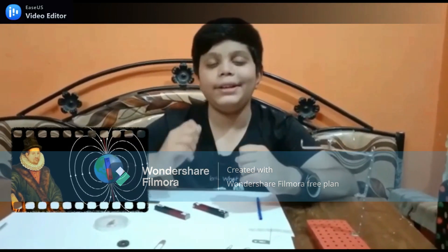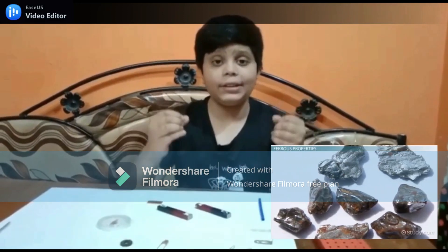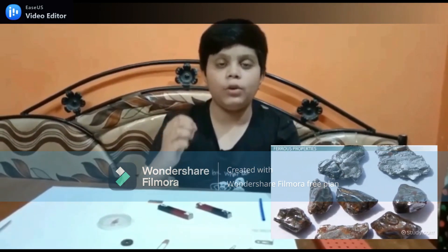What is a magnet? Let's zoom in. A magnet is a metal or a piece of rock which attracts certain types of metal towards itself.